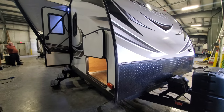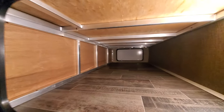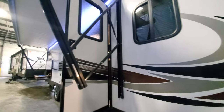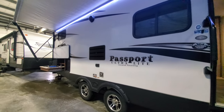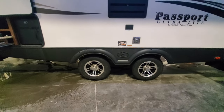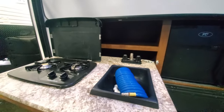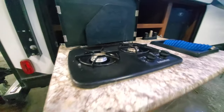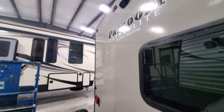Hi Lorraine and John, this is your 2017 Passport. It's your nice walk-through pass storage. Nice big awning, outside speakers, nice LED lights. It's your nice outside kitchen with the mini fridge, hot and cold water, double burner stove. On the back you've got the spare tire and the backup camera prep.